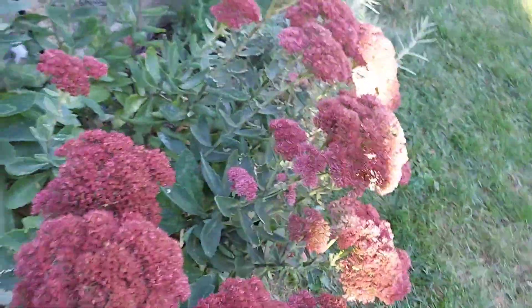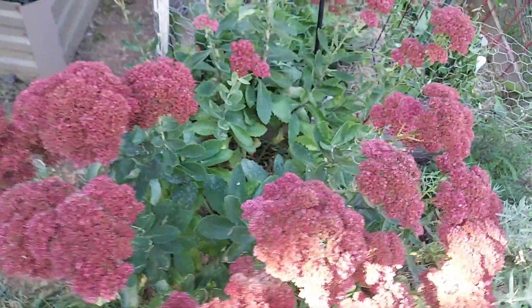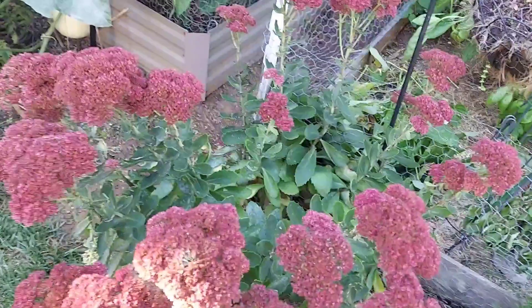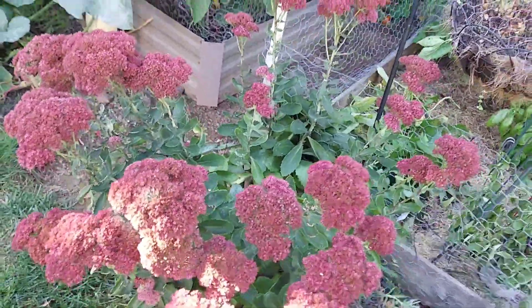The sedum is still looking good. It is not swarmed by the bees anymore — I guess they've taken all of the pollen, or it does lose its usefulness to the bees.